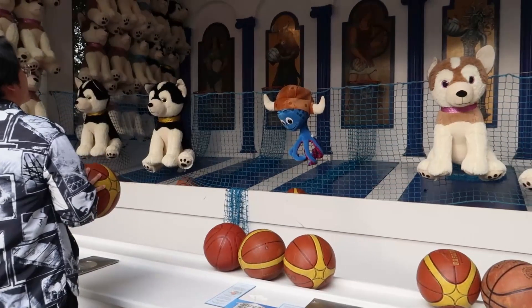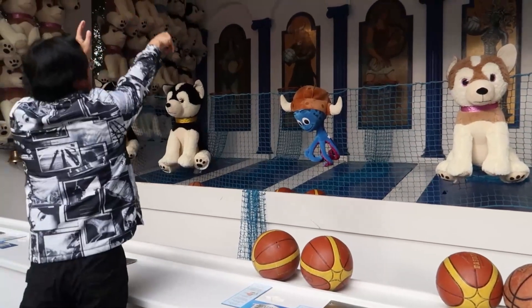I only won one time, and that was the basketball game. All the other games I lost.